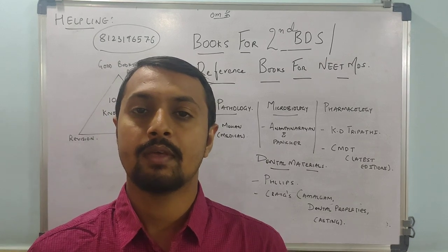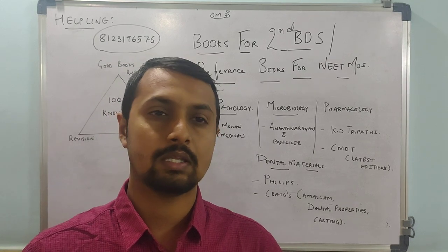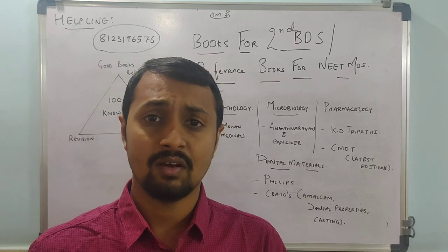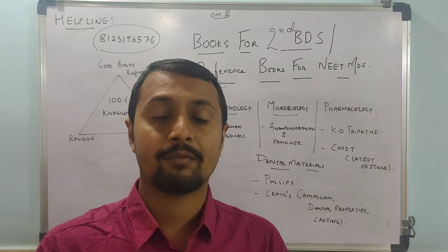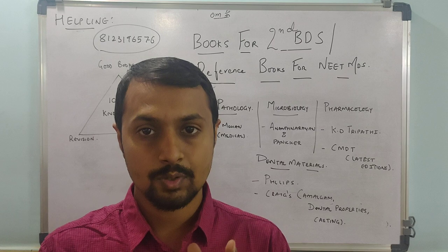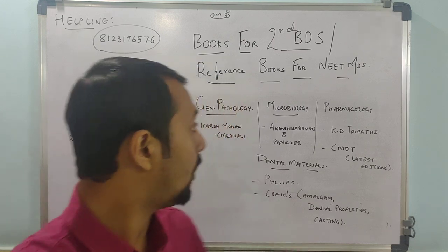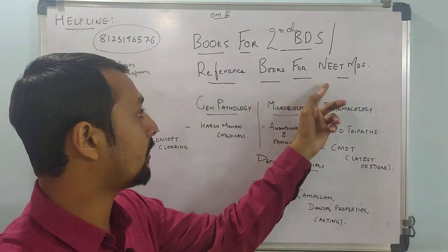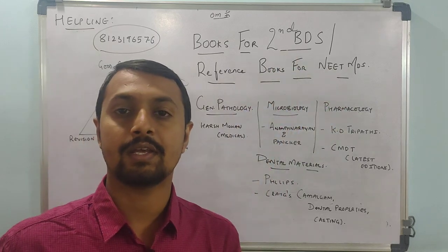Friends, we have seen in the past video regarding the first year book references which you have to study, as well as why we need to be prepared from the first year to have good knowledge and concepts. So we are now with the second video — books for the second BDS and the reference books required for NEET MDS for the second year subjects.